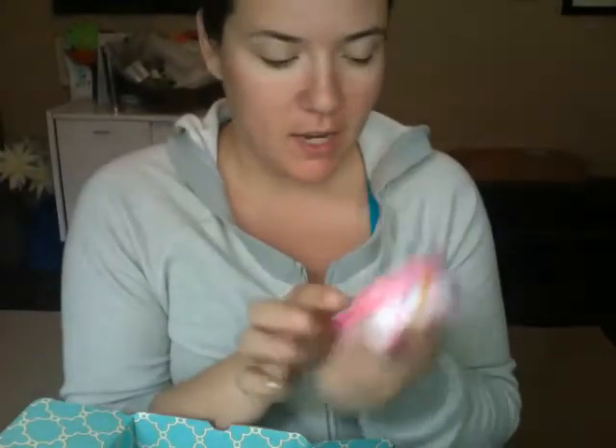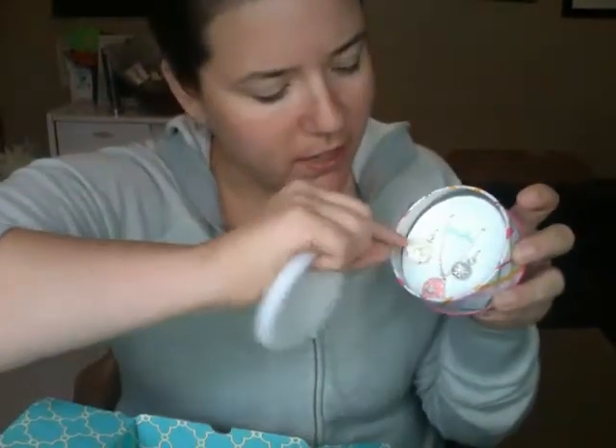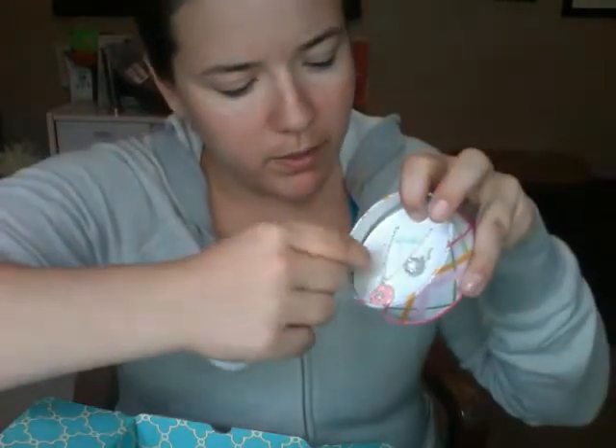The first thing in my new Stella and Dot box is a necklace for Sawyer. It comes in a cute little tin so you could give it as a gift. I need to get better lighting — this is a little necklace and it comes with three different charm options.